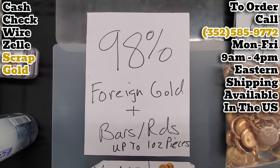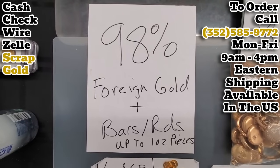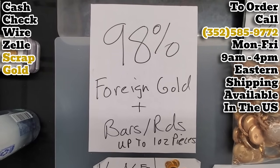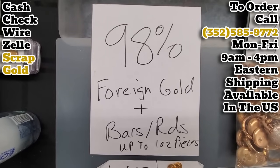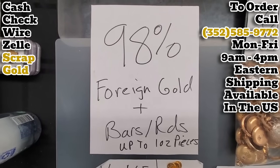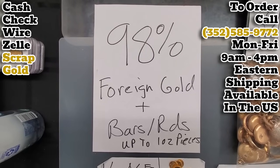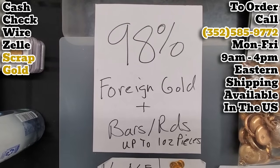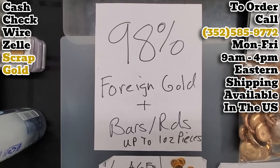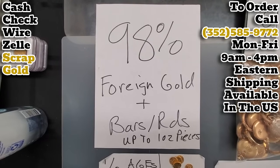For foreign gold, we buy at 98% of spot or 98% of melt, whichever is germane for the SKU that you're bringing in. That includes one ounce Gold Maple Leafs, one ounce Gold Kangaroos, Pandas, Krugerrands, and then the older stuff too like Ducats and Francs and Marks and Sovereigns and Pesos and Lira — all that type of material. We pay 98% of value on it. That also includes bars up to one ounce in size. We will pay you 98% of value, whether that's 98% of melt or 98% of spot. If you're unsure about how to calculate melt value versus spot value or when to use one over the other, please check out that video that Tim has pinned to the top of this channel.